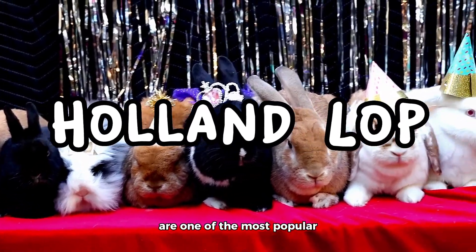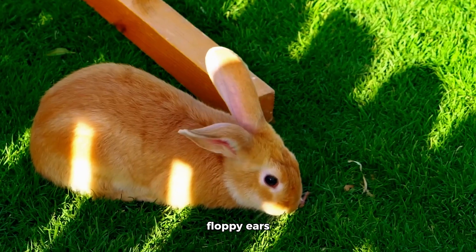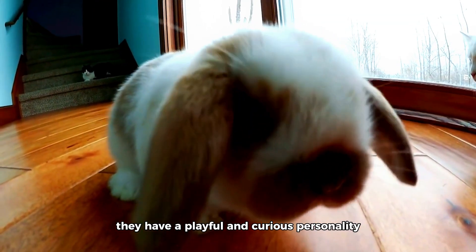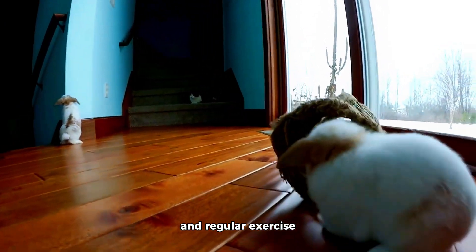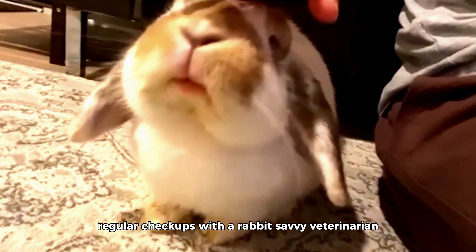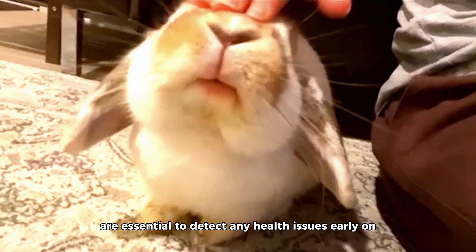Holland Lops are one of the most popular rabbit breeds worldwide due to their small size, floppy ears, and adorable appearance. They have a playful and curious personality, making them perfect for families with children. With proper care, including a balanced diet and regular exercise, Holland Lops can live up to 10 to 12 years. Regular check-ups with a rabbit-savvy veterinarian are essential to detect any health issues early on.